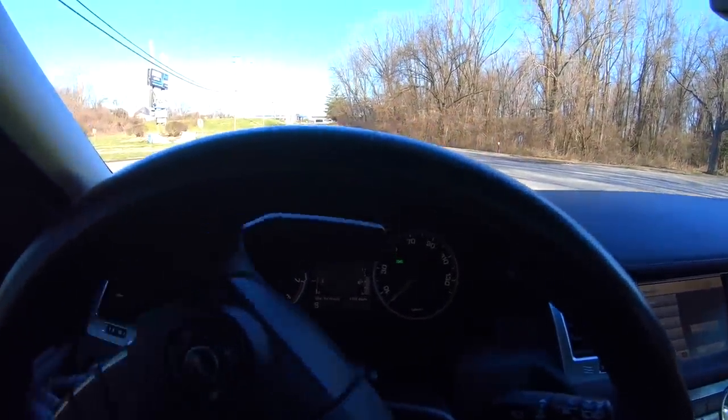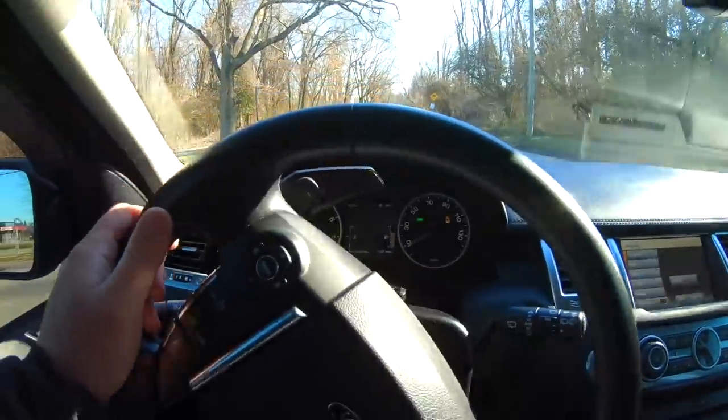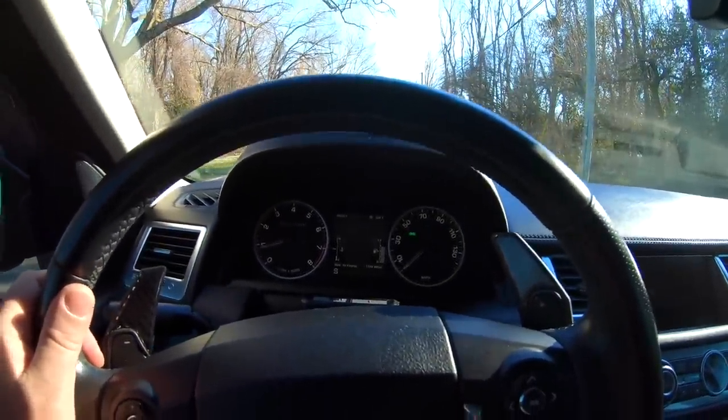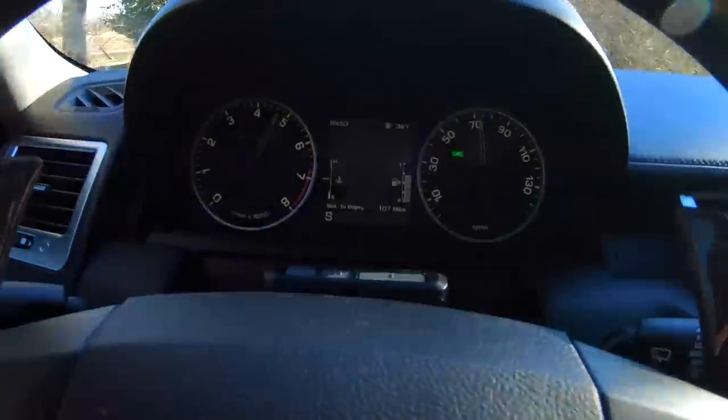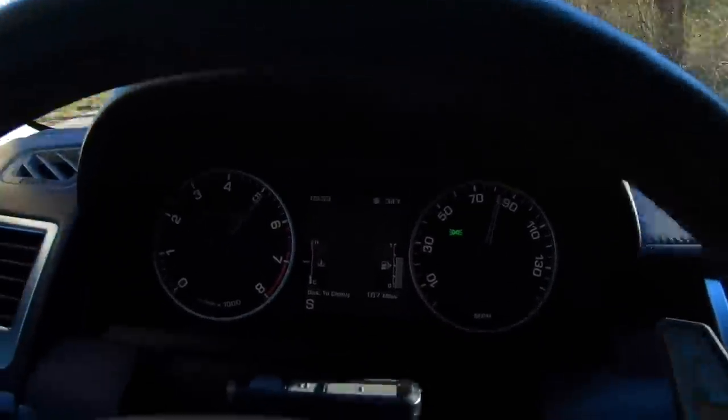I've switched it into sports mode and we're going to do a standing start acceleration test so you can see what this old girl's got. She gets up! I want to act like a nut job like I typically do in these vlogs. I know I've had some comments saying I'm not taking it seriously, but look — life is short, I'm going to have a bit of fun.